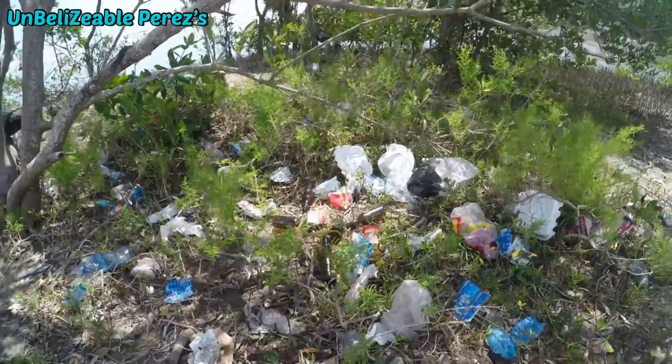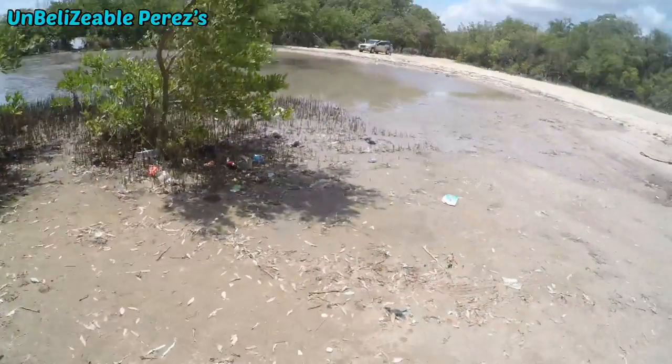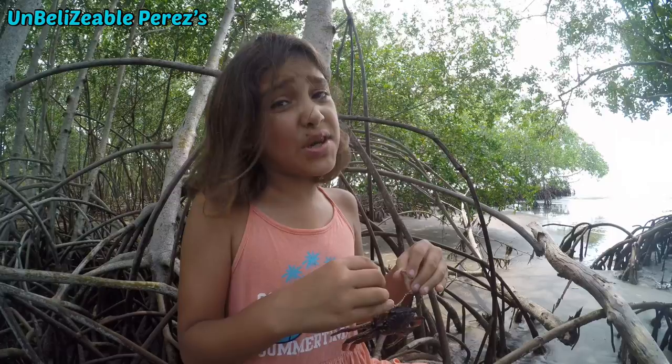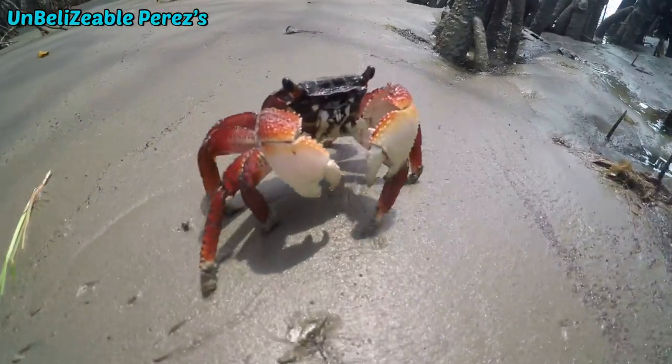You probably have a sea animal that you like. They'll die if you throw garbage in the ocean. So don't throw garbage — keep the ocean nice and clean so we can take care of it.